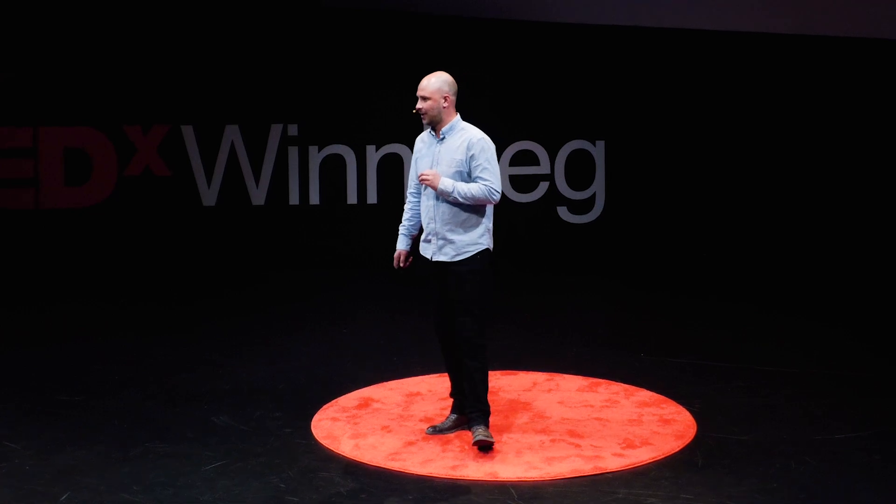I realized just being upset about an issue wasn't going to change anything. I decided I wanted to take that feeling of injustice, throw in my background in forestry, sprinkle in a lot of blind passion, and make the change I wanted to see in my city. And that's when I started Urban Lumber.